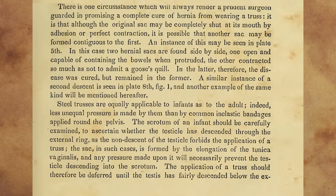It is that although the original sac may be completely shut at its mouth by adhesion or perfect contraction, it is possible that another sac may be formed contiguous to the first. An instance of this may be seen in plate fifth. In this case, two hernias or sacs are found side by side, one open and capable of containing the bowels when protruded, the other contracted so much as not to admit a goose's quill. In the latter, therefore, the disease was cured, but remained in the former. A similar instance of a second descent is seen in plate eighth, figure one, and another example of the same kind will be mentioned hereafter.